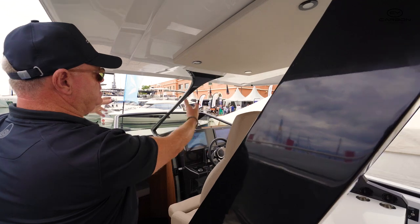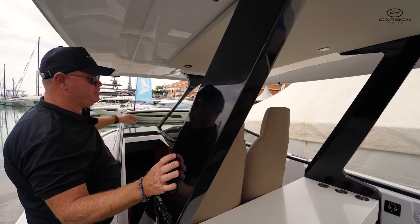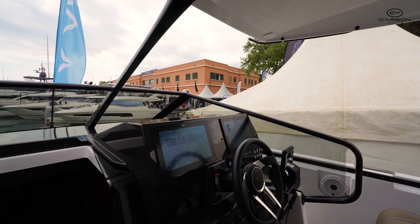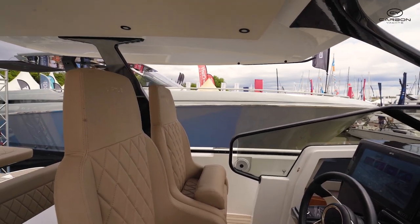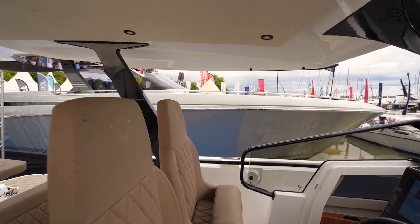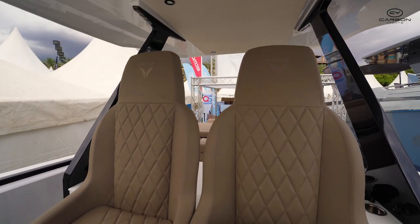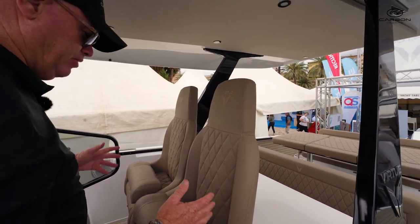Rather than struts coming down at the sides, which can take away from the look, this has the carbon halo in the middle and also a carbon dash — it's a full carbon dash, which makes it not just look good but nice and light if you have to remove it for any reason. The seats on the boat are very cool. You've got spring loading here for the seats, all standard on the Virtue 10. You've got bolsters which you can lift up, with nice backing and diamond stitching right through the boat on all the upholstery — a number of colours to choose from.